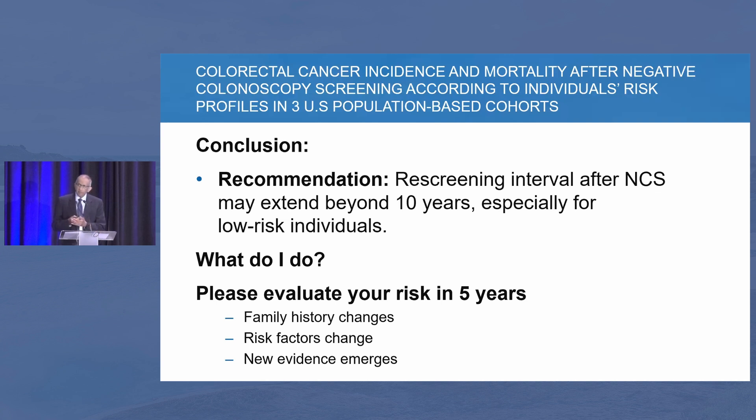What do I do after a negative colonoscopy? I've done a good exam, taken enough time, Boston Bowel Prep score of 9. In my practice, I tell patients that five years down the road, reevaluate your risk if the family history changes. I started doing that because one of my patients came back with a family member diagnosed with colon cancer below the age of 60, and that patient's risk will change based on the family history.